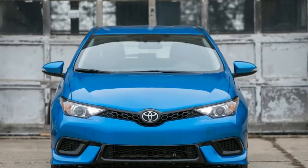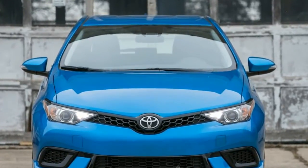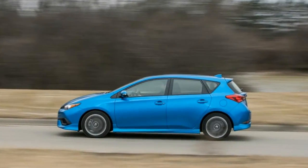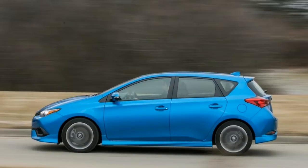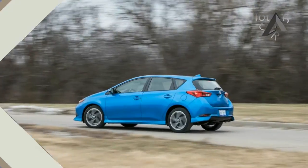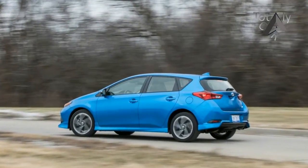Down deep it's as tepid as any Corolla, motivated by the same 1.8-liter port-injected inline-four engine mated to the same continuously variable automatic transmission, CVT, and it delivers the same ho-hum results when the driver punches the go-pedal.